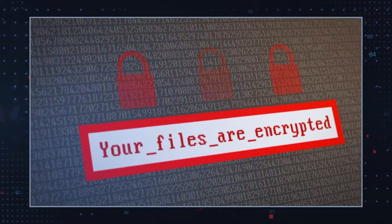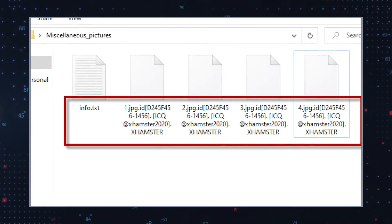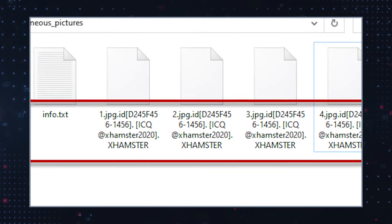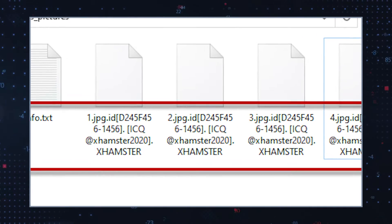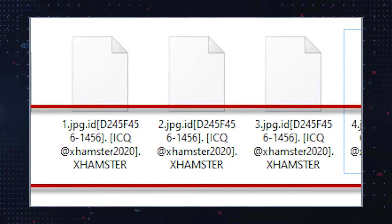XHamster Ransomware also modifies the original names of the locked files by adding a unique ID string generated for the particular victim. Additionally, the hackers add their ICQ account address, ICQ at XHamster 2020, to the new file name.